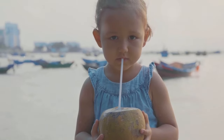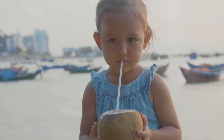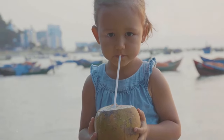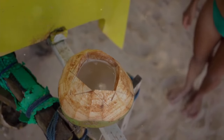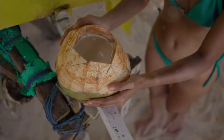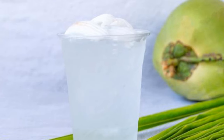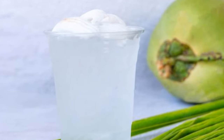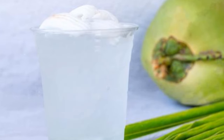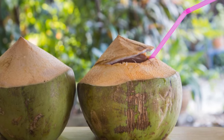Let's talk about coconut water — nature's refreshing and hydrating beverage that's naturally rich in electrolytes, including potassium. One cup of coconut water provides around 600 milligrams of potassium, making it a great natural alternative to sugary sports drinks. Unlike processed beverages, coconut water is low in calories, naturally fat-free and cholesterol-free, making it a healthy and refreshing choice for hydration.